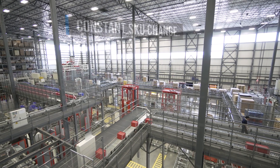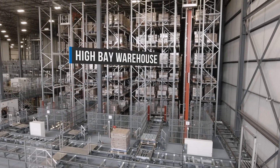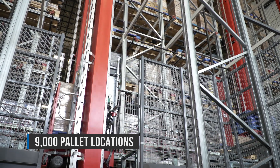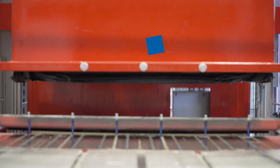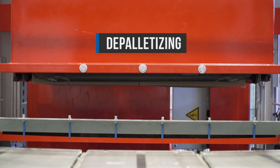After the receiving process is completed, the pallets are conveyed to the high-bay warehouse with over 9,000 storage locations. These cranes work 24/7 and constantly optimize the storage area. When a product is needed, the pallet is conveyed to the automatic depalletizer.